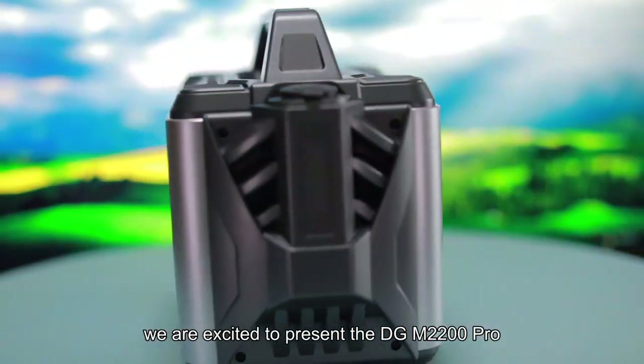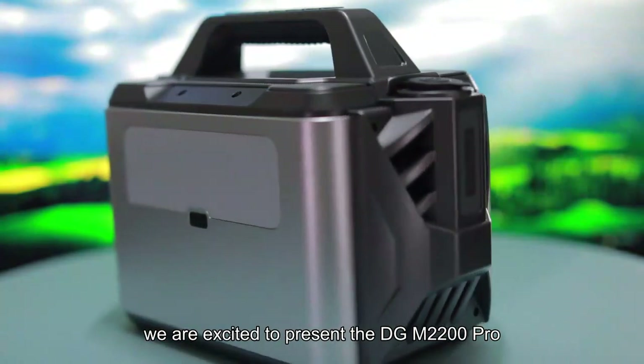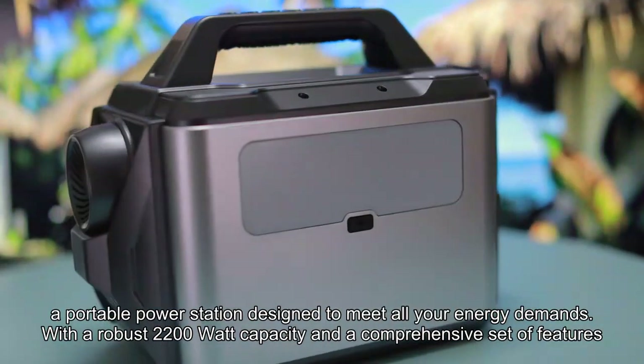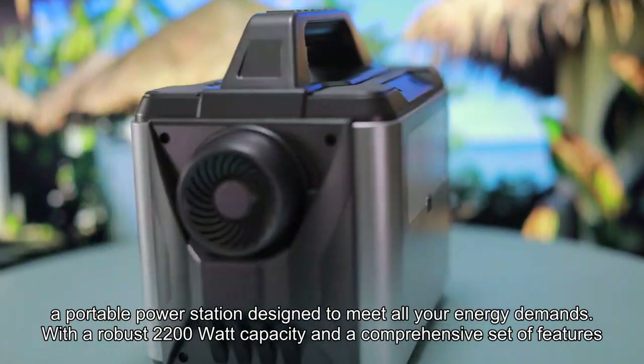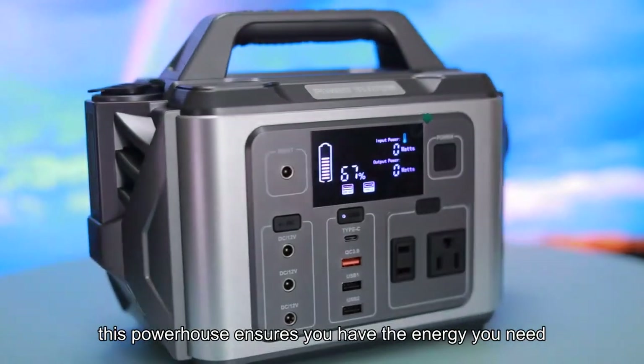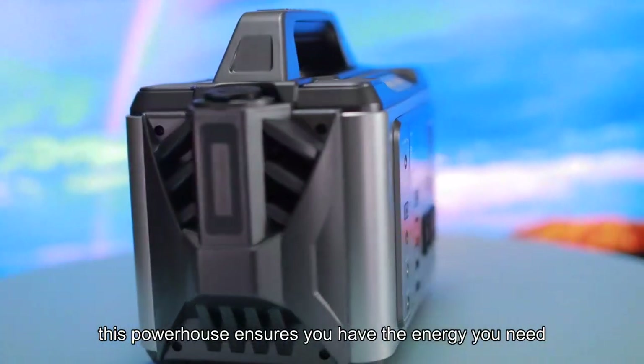We are excited to present the DGM2200 Pro, a portable power station designed to meet all your energy demands. With a robust 2200 watt capacity and a comprehensive set of features, this powerhouse ensures you have the energy you need.